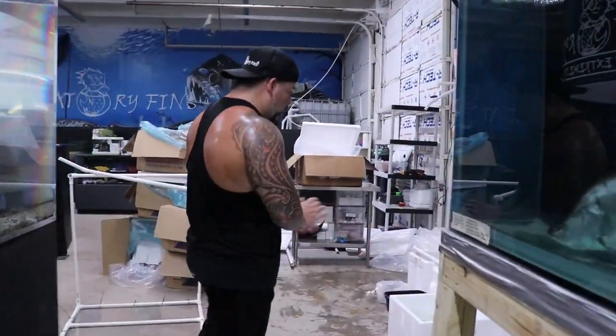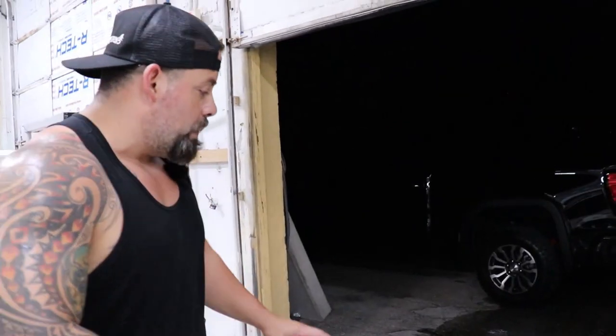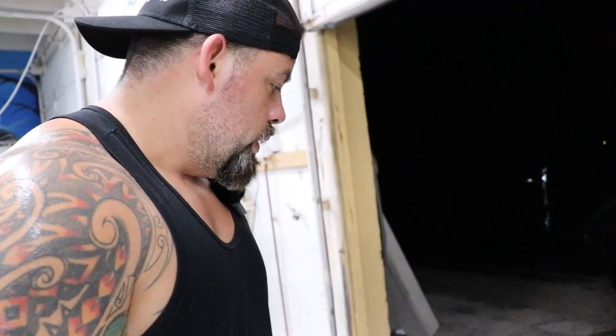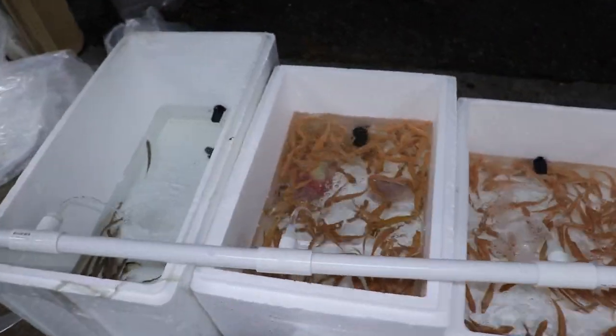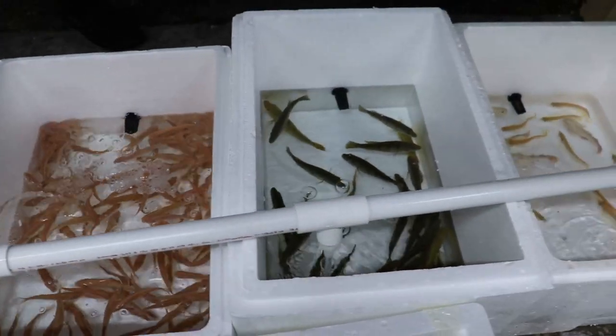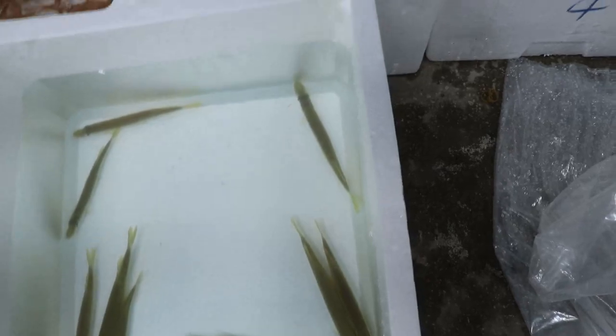All right guys, I hope you enjoyed. We got a lot of really cool fish right now and we have to hurry up and start putting them away. As you can see there's a lot of them. Really good shipment right now - probably our best shipment. Very minimal DOAs and a lot of really rare fish. It's worth a lot. A lot of really rare fish - graduatefix.com.